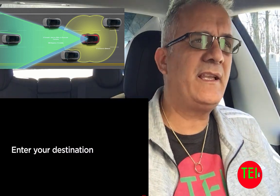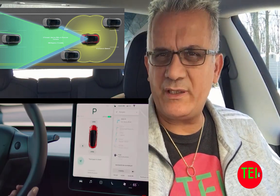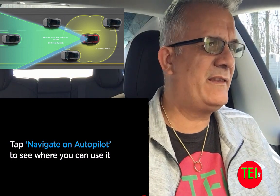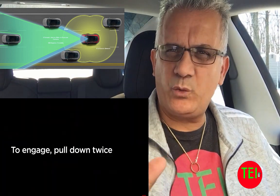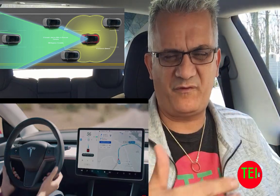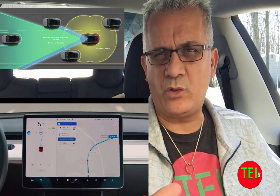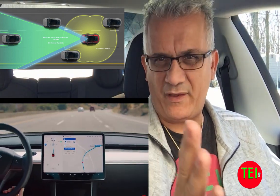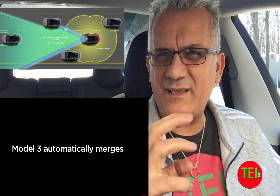The third level is Navigate on Autopilot. Once you enter a destination and activate it, it does everything autopilot does but also suggests a faster lane and handles your exit automatically — it activates the turn signal by itself and takes you to the exit you need.